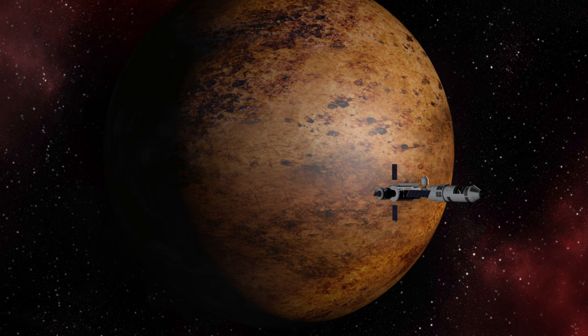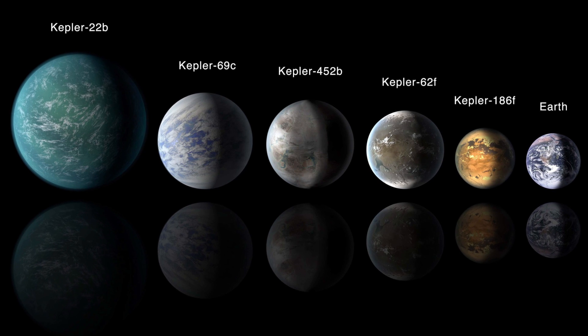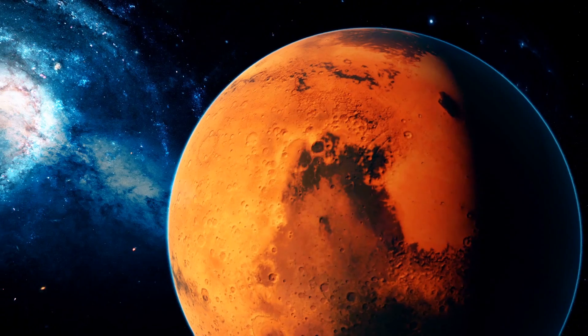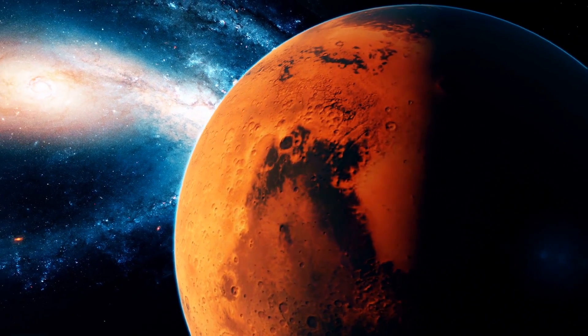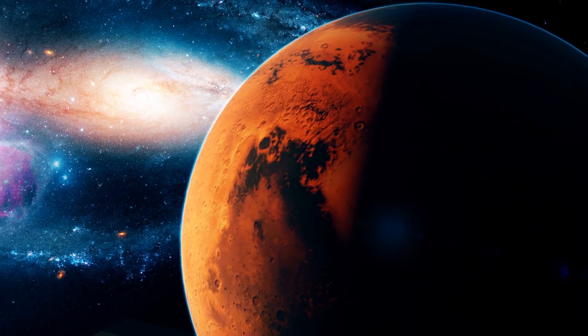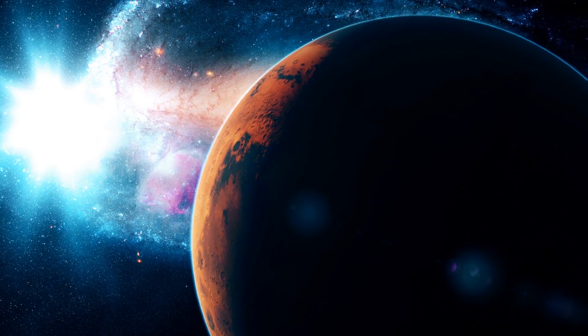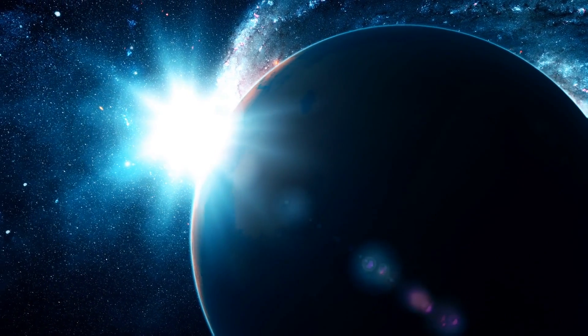It could be rocky or even an ocean planet. Kepler 186f takes about 130 days to make a rotation around its parent star, and its position within its solar system is akin to that of Mars. Even though its location lies within the habitable field, it doesn't mean that the planet would be able to support life, because Kepler 186f's atmospheric traits remain unknown.